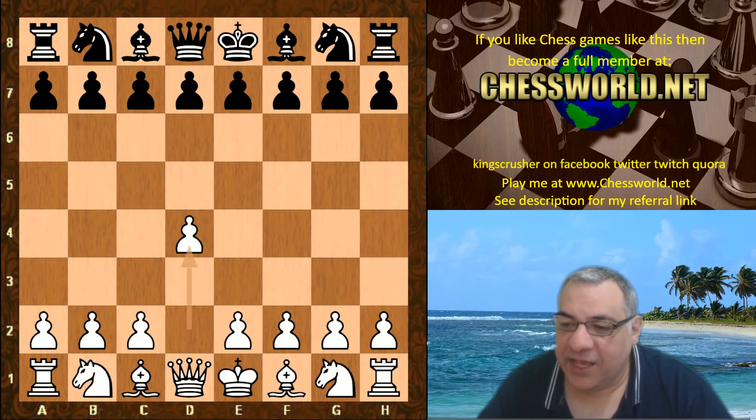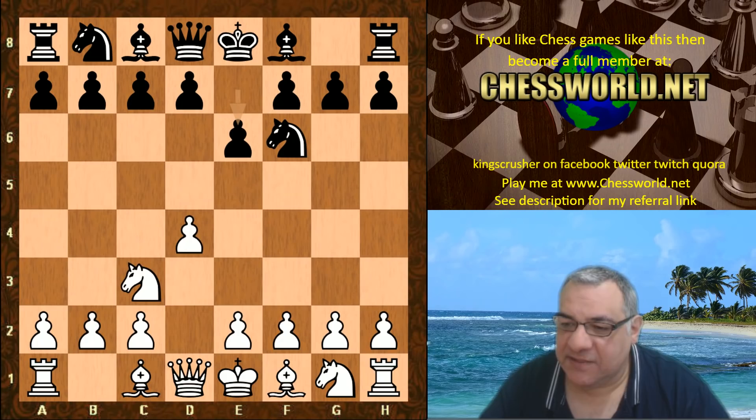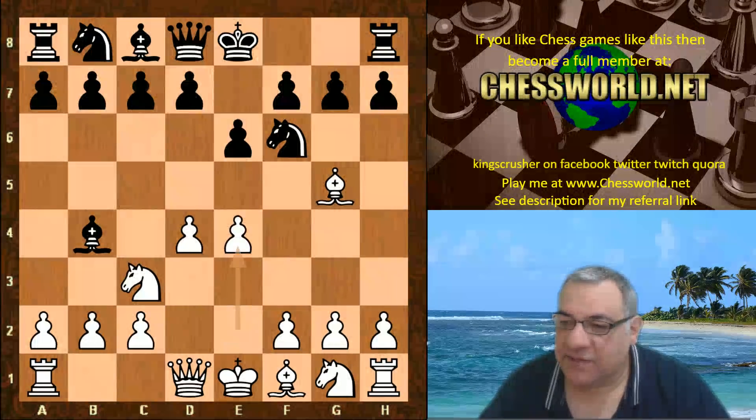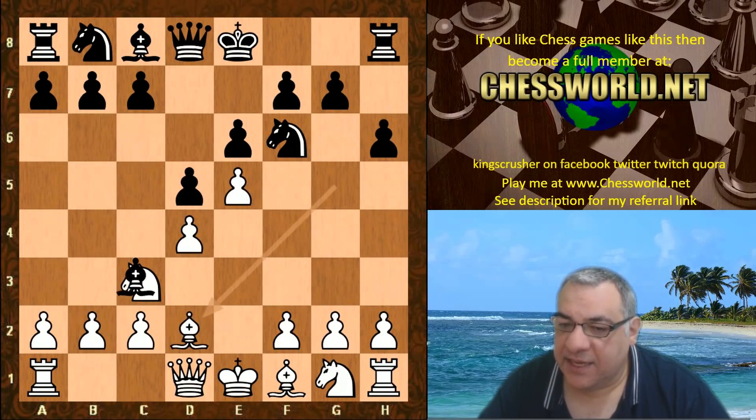D4 from Leela, and the opening book goes into the French Defense via this unusual route. We get into a French Defense McCutcheon variation, and it's here after Bishop takes c3 that this is the end of the book.